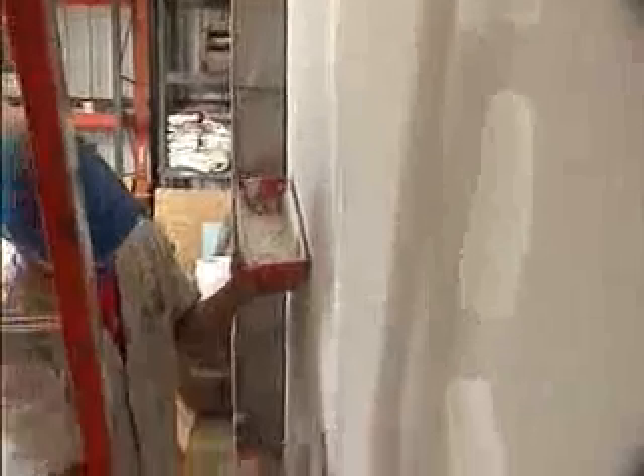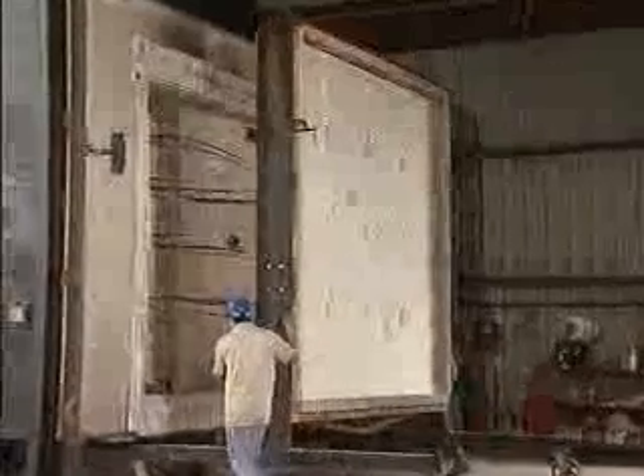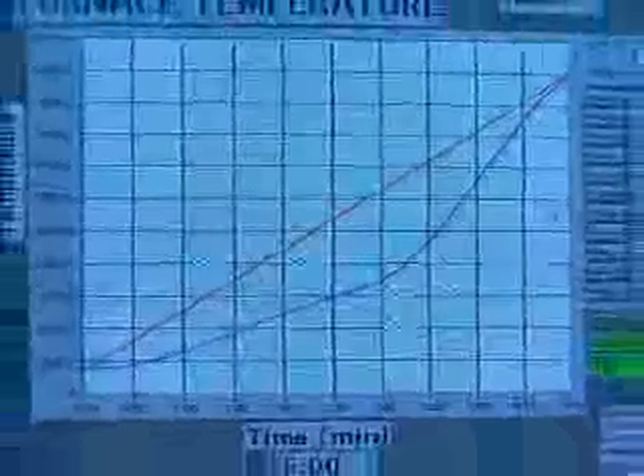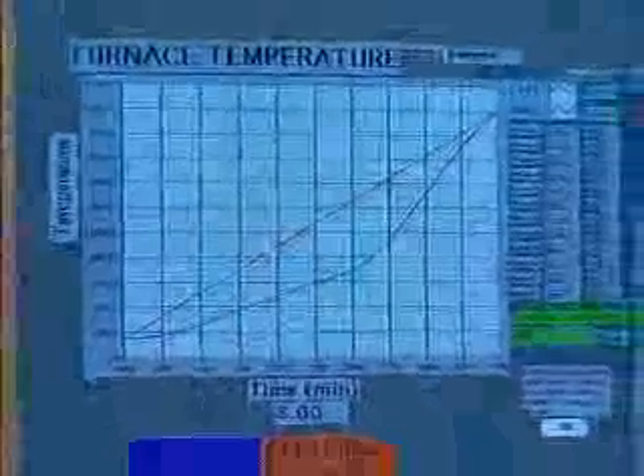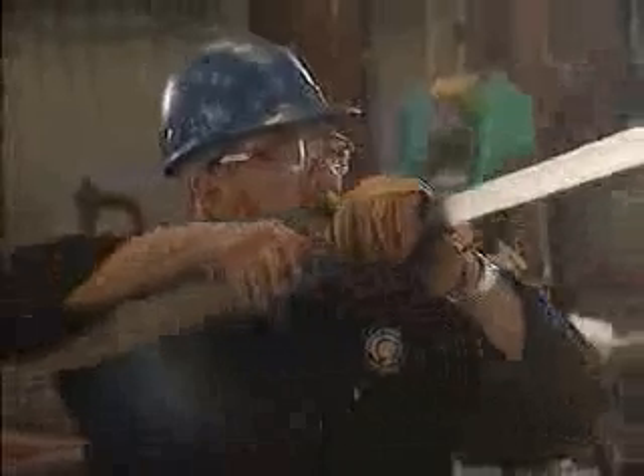We take the assembly as it would be constructed in the field, and we're exposing it for a two-hour duration to a prescribed time-temperature curve, which will see temperatures in excess of 1,800 degrees Fahrenheit within that two-hour time frame. Once we've exposed that assembly to the fire, we will move it away from the furnace and face the exposed side towards a fire-water hose stream application — a typical fire department hose stream at approximately 30 PSI.